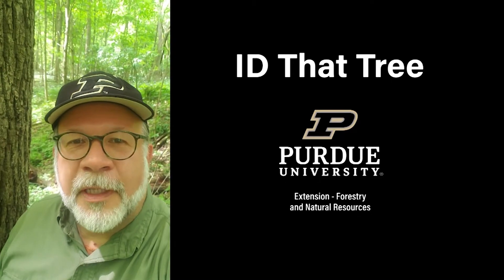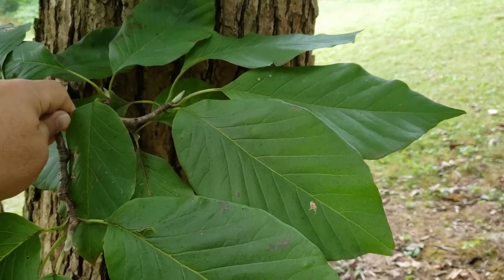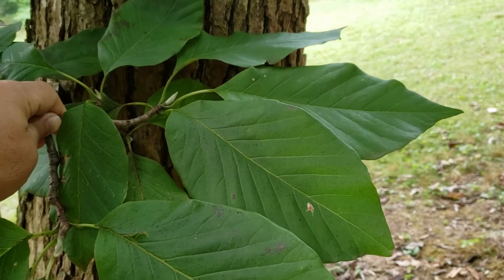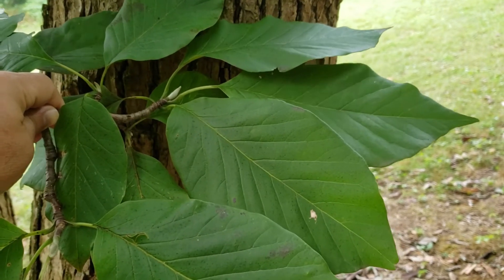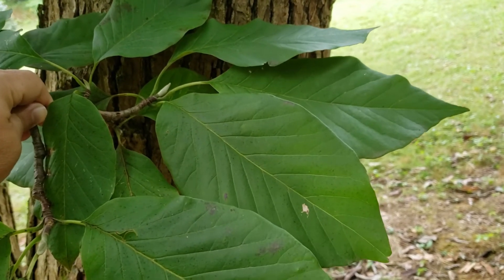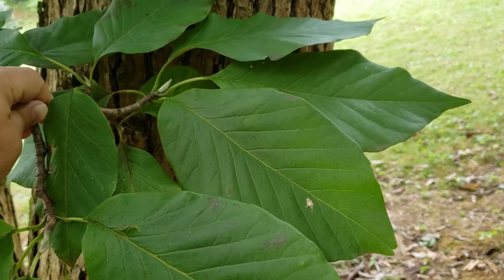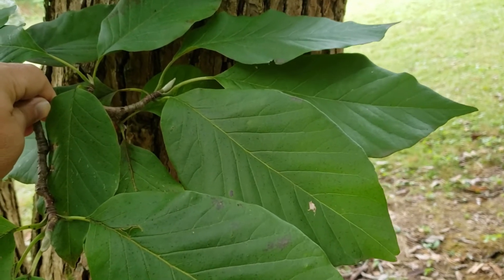This is Lenny Farley, Purdue University Extension Forester. Now let's ID that tree. On this edition of ID that tree, we're going to introduce you to another Indiana magnolia. This is cucumber tree or cucumber magnolia. Found in extreme southern and southeastern Indiana, it was always probably a pretty rare tree in Indiana, but we can still find it in the wild and it's occasionally planted as an ornamental.